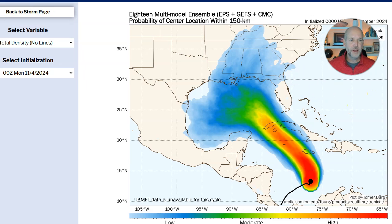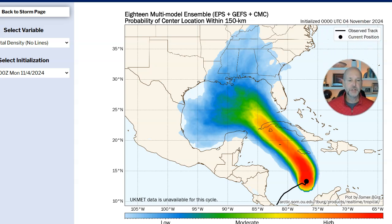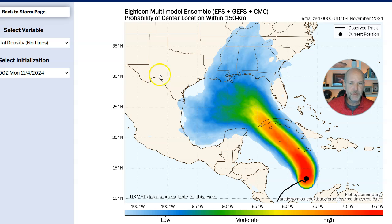I love this graphic because it really shows you not individual tracks, but blends them all together and shows you every piece of guidance available. You can see there's really good confidence right here — basically we expect the system to be somewhere here by Thursday, maybe Wednesday or Thursday. But then look at this huge spread in the Gulf of Mexico.